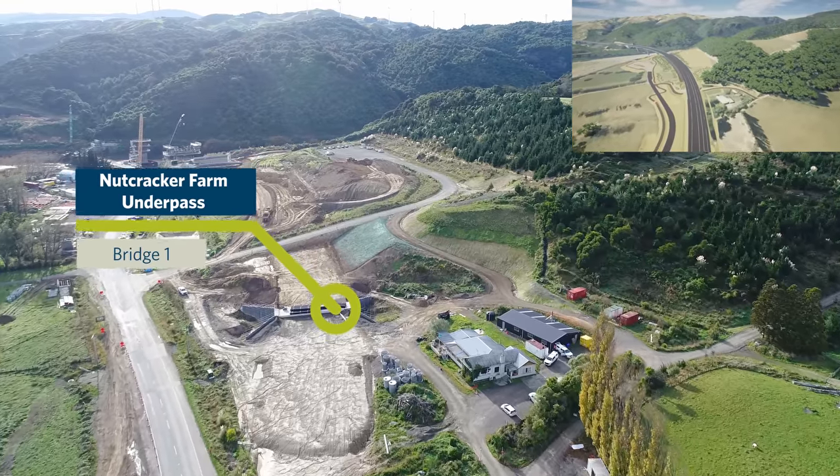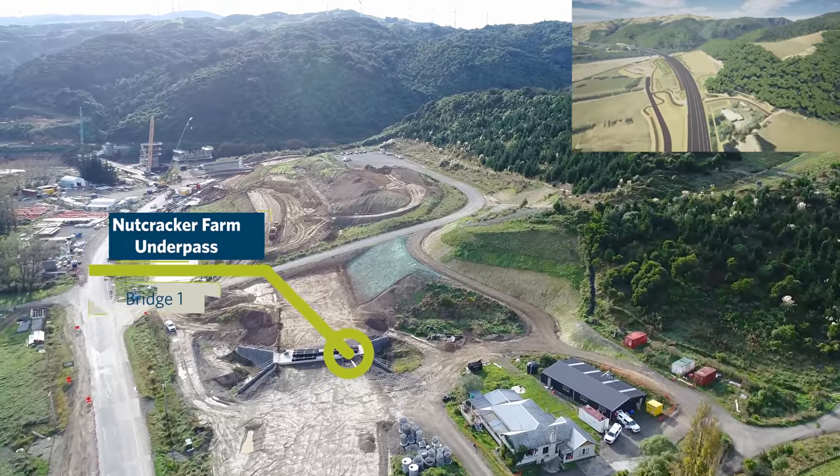The bulk earthworks have continued around Bridge 1 and we are now at subgrade level through this section.